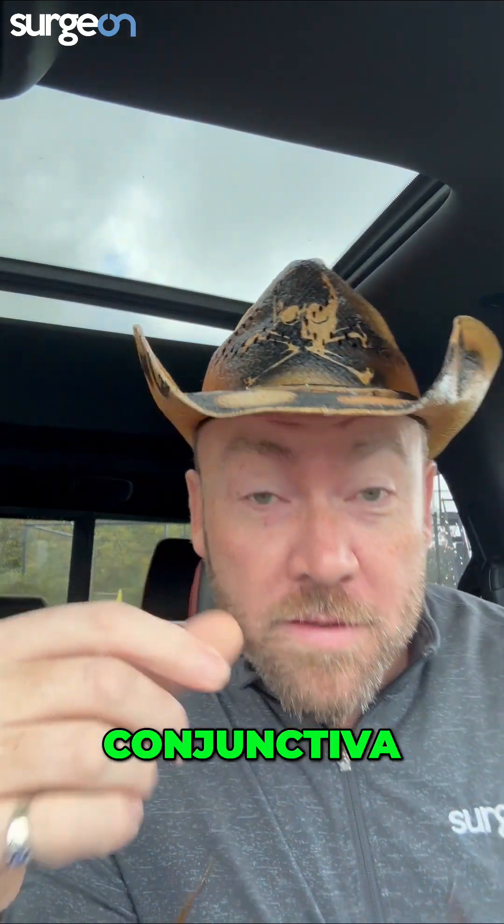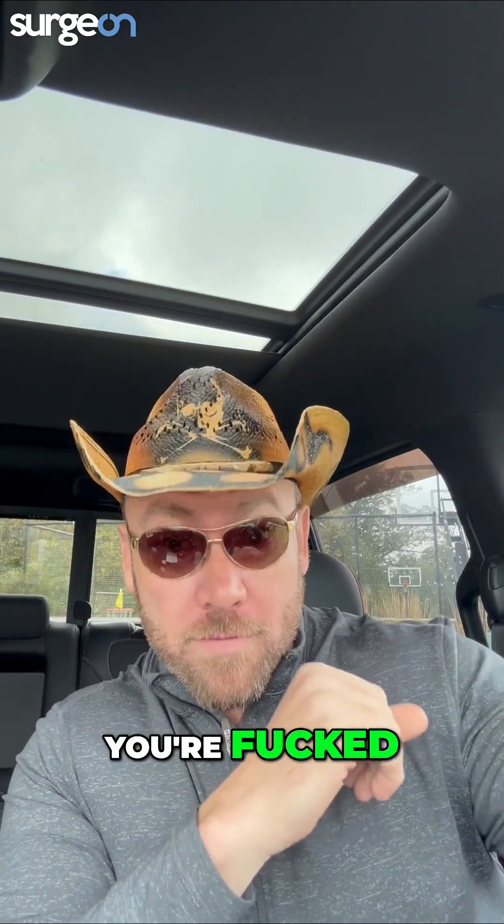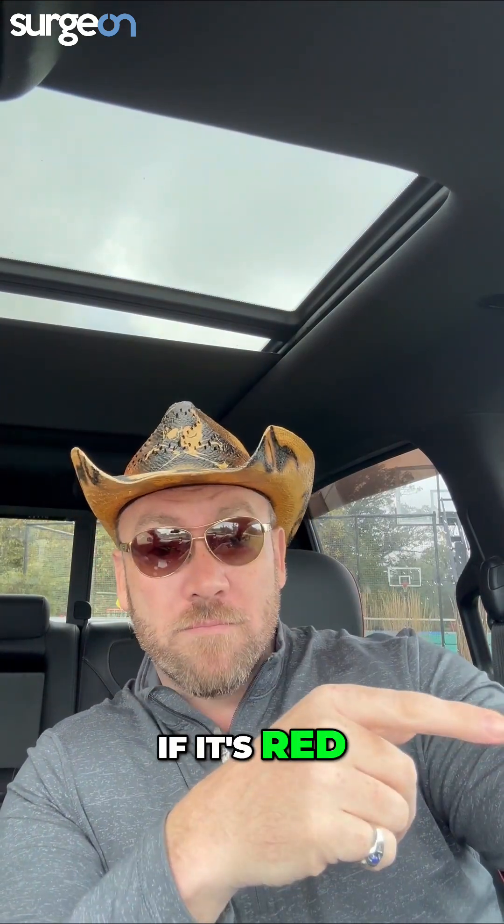Look at that conjunctiva. If that conjunctiva is pale white, you're in trouble — they're getting ready to die. If it's pink, you've got some time. If it's red, go grab a coffee; you've got all day. They're fine.